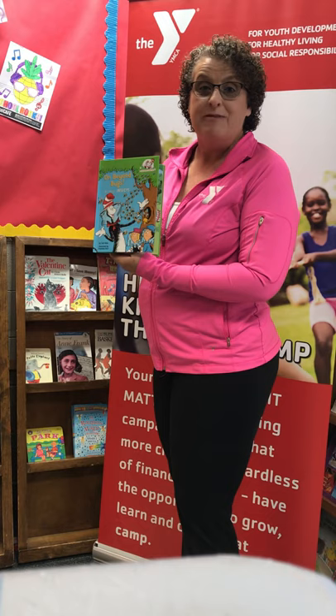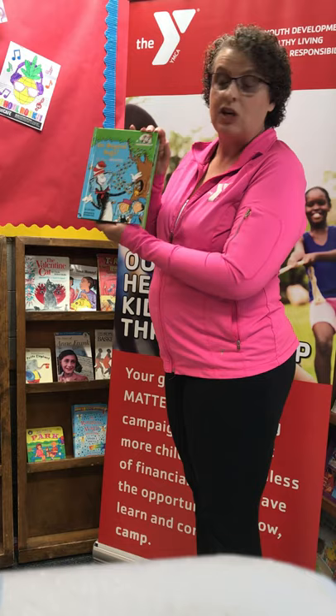Hi! Welcome to Reading with Miss Randi. Today we have something from the Cat in the Hat's Learning Library. It's called On Beyond Bugs by Tish Rabe.